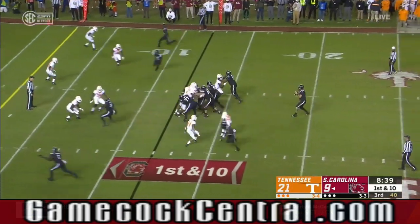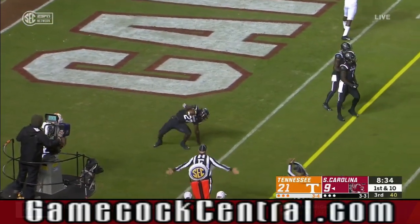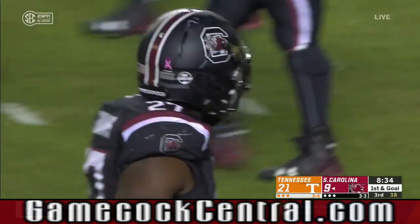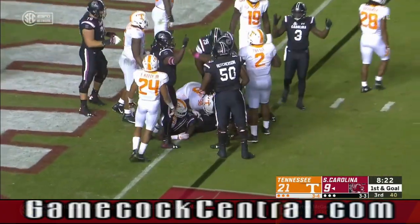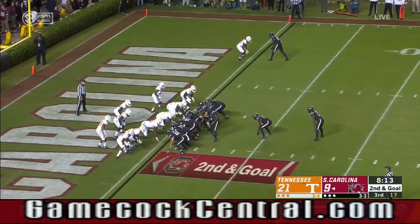Blitz coming from the edge. Bentley lobs — here's Williams! Down at the one. First and goal after that 11-yard gain. Tempo for South Carolina, straight ahead — Touchdown, Gamecocks! Tyson Williams. So I'm handing the ball off here.